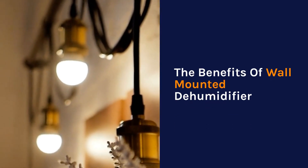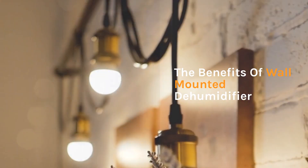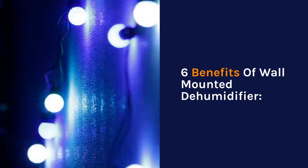6 Benefits of Wall Mounted Dehumidifier.